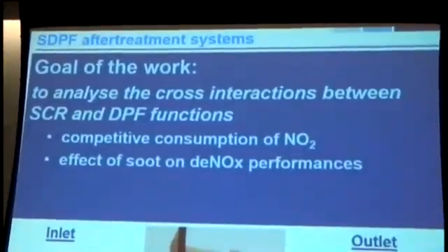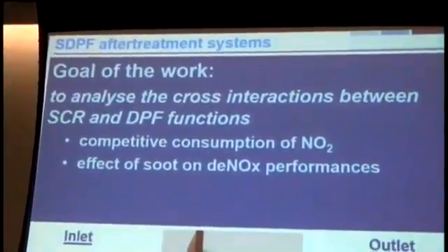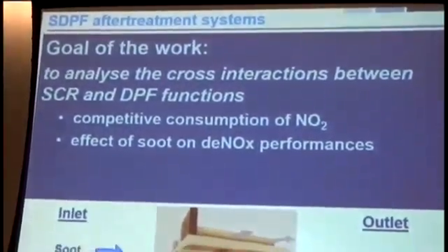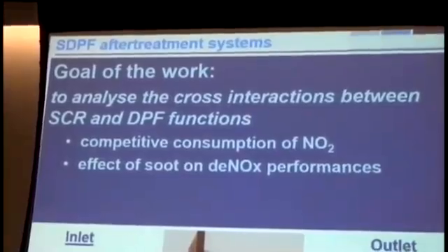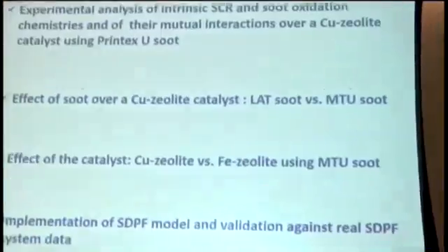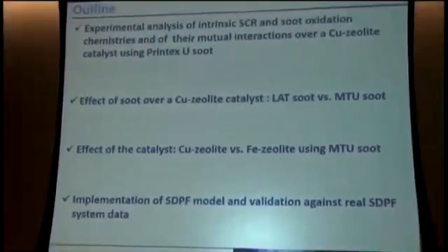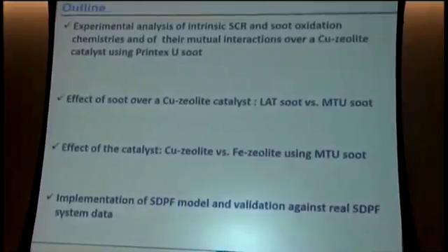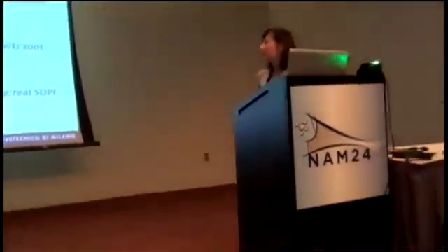This leads to the goal of this work: the analysis of the mutual interaction between the SCR and the soot oxidation functionalities in the single device. Specifically, we wanted to look at the competitive consumption of NO2, which is one of the main reactants for the SCR process, and also to understand how the presence of soot may affect the DeNOx performances.